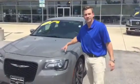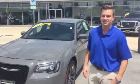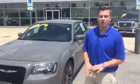Hey Ace, this is Jacob with Tamron Honda. I want to show you this Chrysler 300 that we have sitting right here. This thing is clean on the outside, clean on the inside. One owner, no accidents.